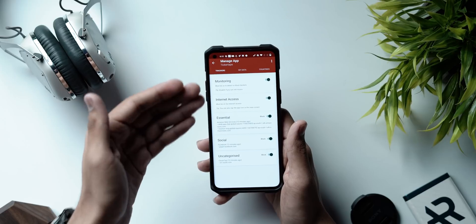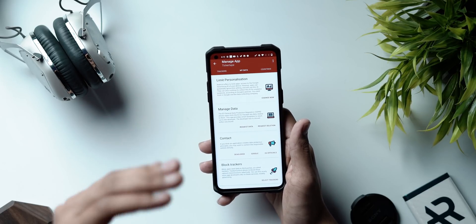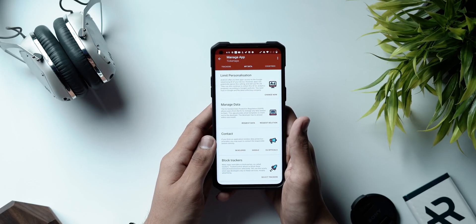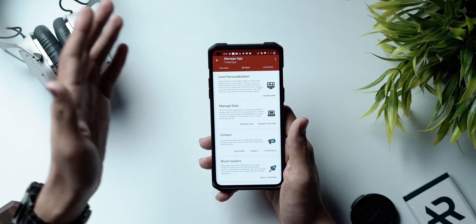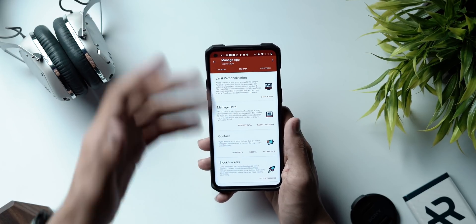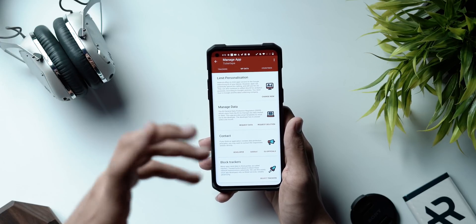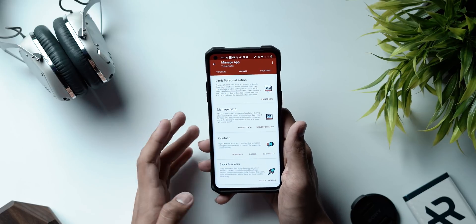Once you turn it on you'll provide it internet access, monitoring access, and essential access, and it will show you your data. You can limit personalization based on Google's advertising ID. If you're in Europe, EU data protection regulations allow you to manage any data related to you — the developer has one month to reply, and you can request deletion or request your data. You can also directly contact the developer, Google, or officials if any app violates your data principles.